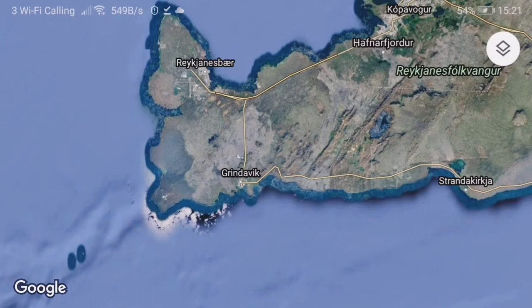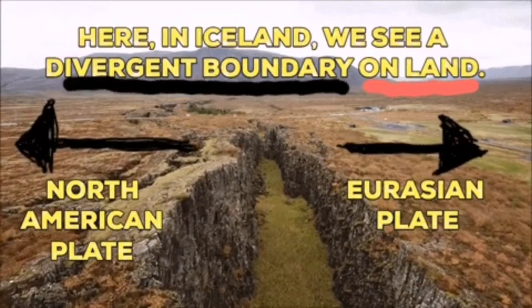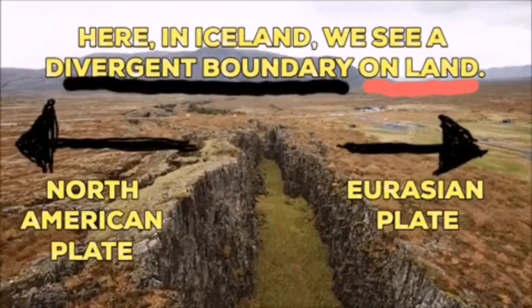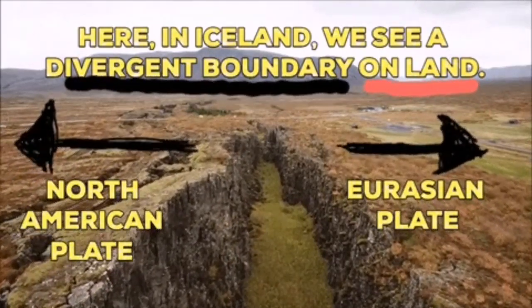Reykjanes Peninsula is practically extending eastward and westward due to this volcanism — the land is spreading both ways. I go back to the same diagram which shows this. And that means it's getting longer.